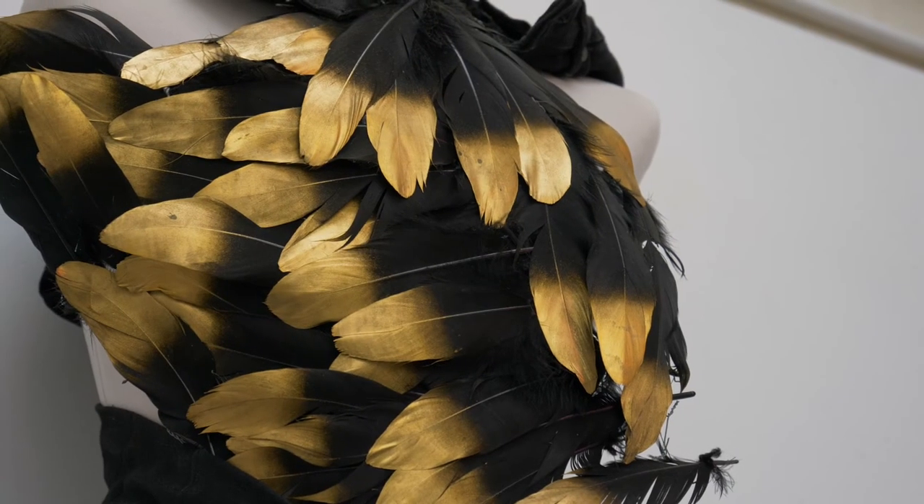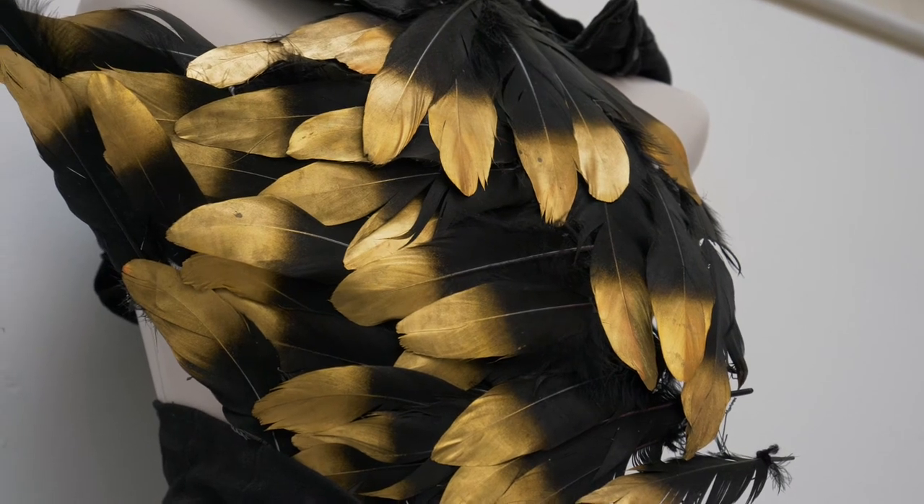I didn't do GCSE Textiles, but I did Textiles at A-Level, so this is quite close to my heart — that's where I started my textiles journey. I did a BA in Contemporary Applied Arts in Carlisle, looking at embroidery, screen printing, weaving, and ceramics. From those four disciplines you could choose two to combine, and I ended up doing screen printing and embroidery. Then I totally changed tack and did a Masters in Set Design for Film and TV in Kingston.